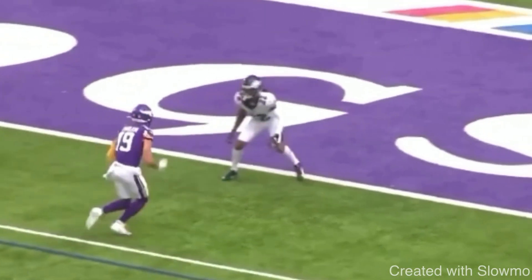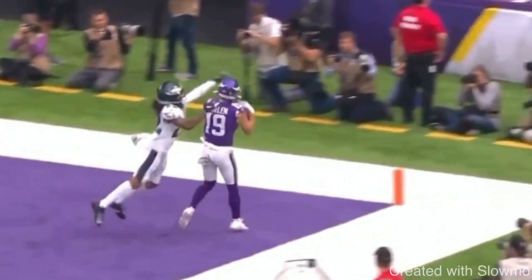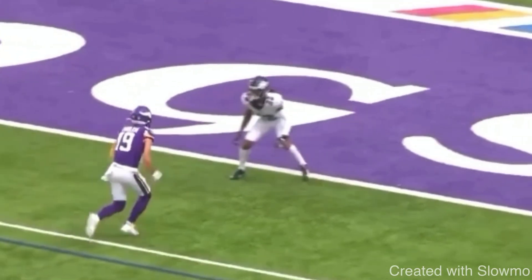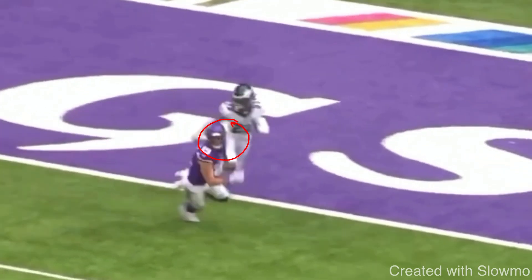Let's break down the technique of how to run this out-and-up and why Thielen was able to get so much separation. Anytime you're running a double move — whether it's an out-and-up, a slant-and-go, or a post-corner — you have to make sure that you are a salesman. We have to sell the route, but not a lot of wide receivers can do that. When Thielen breaks to the out, the first thing that snaps around is his eyes — he's snapping his eyes to the quarterback.